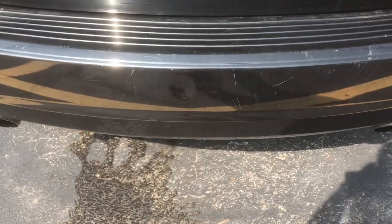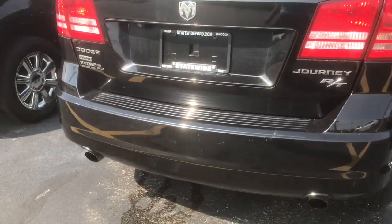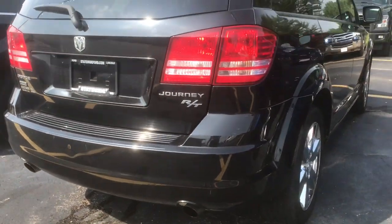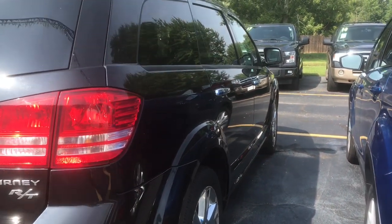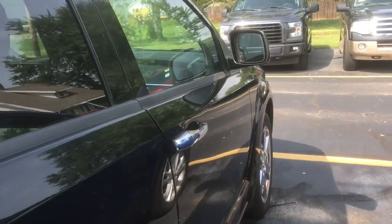There are just a few scratches on the back, I'm guessing from loading stuff on, but nothing really too crazy. For the year and everything, this is in really, really great condition and it's just been really well taken care of.